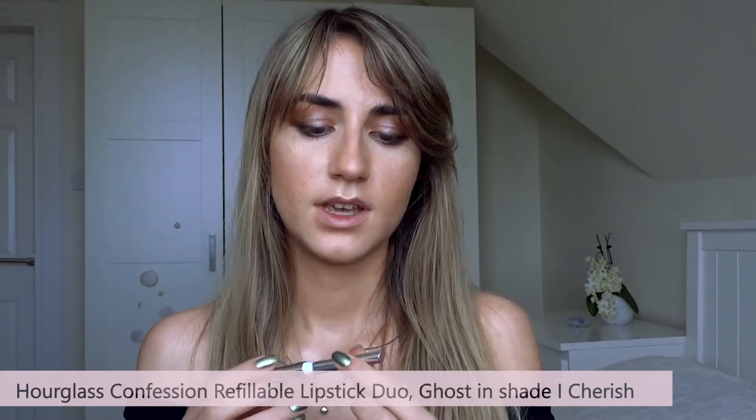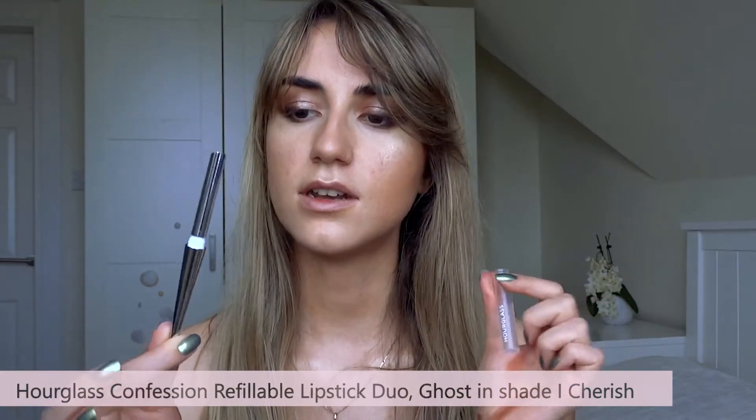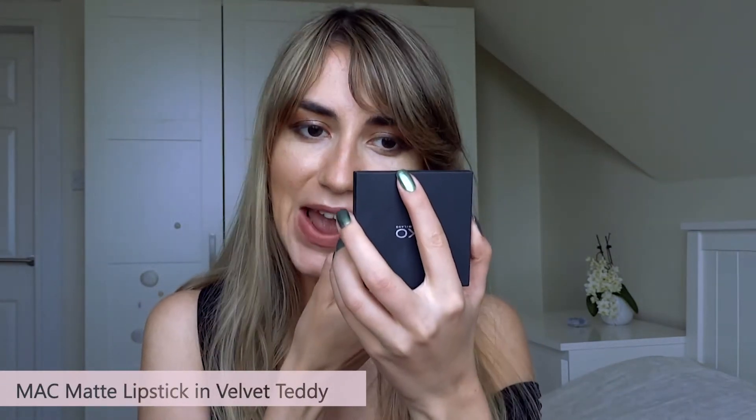For the lips I will try an Hourglass lipstick — I'm really excited about that. It's in the shade I Cherish and I think this is the limited edition Ghost Edit for 2019. This is a very nude, beautiful shade. It's a bit too pink-toned though; I thought it was more peachy. I would have definitely preferred something more peachy, so I will go with Velvet Teddy from MAC because it's a bit more of a brownish shade.